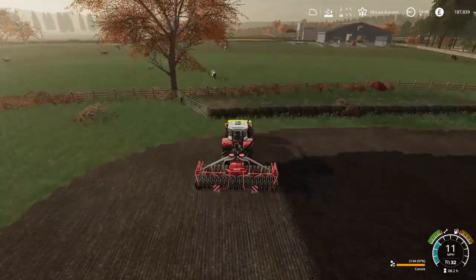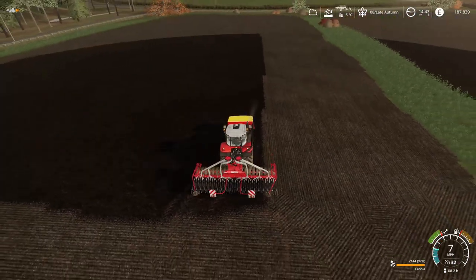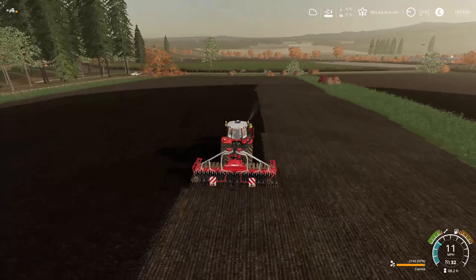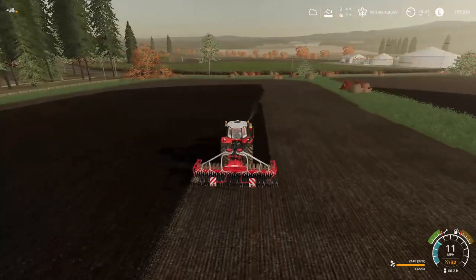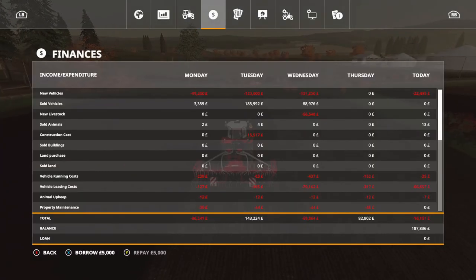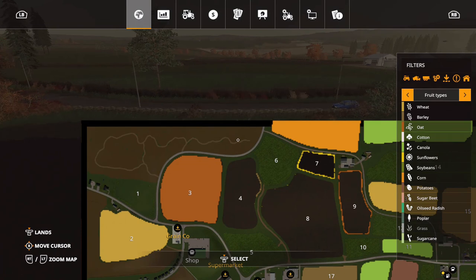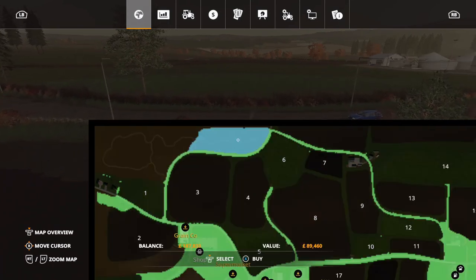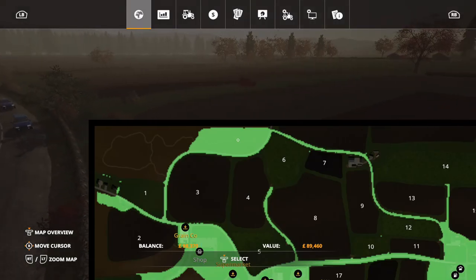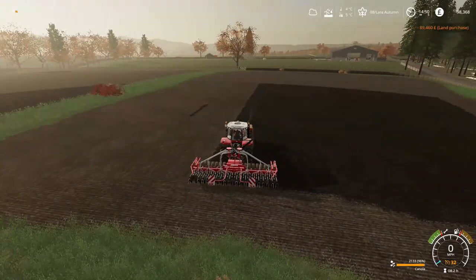The heifers are still doing fine — all nice and healthy — and we just need to wait until next year for them to start producing milk. The big thing I wanted to do is purchase some land today. So let's go up here and we'll buy our piece of forest. There we go — that means now we can get to work on that.